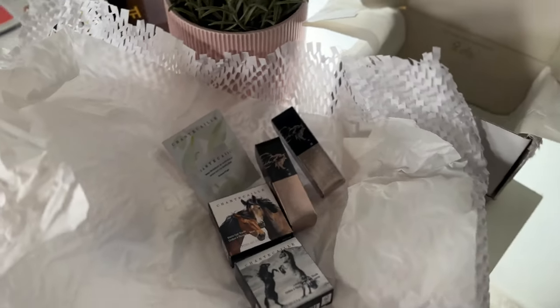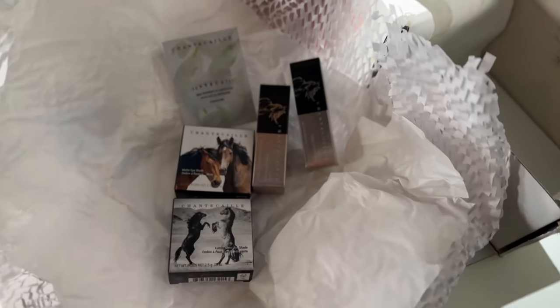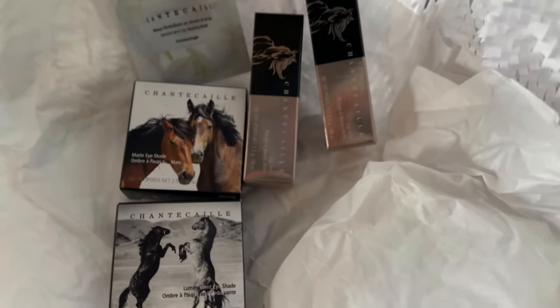Hi everyone, welcome back to my channel. Today we are going to be talking about Chantecaille's Wild Mustang collection. This collection has been out for a couple of months now.